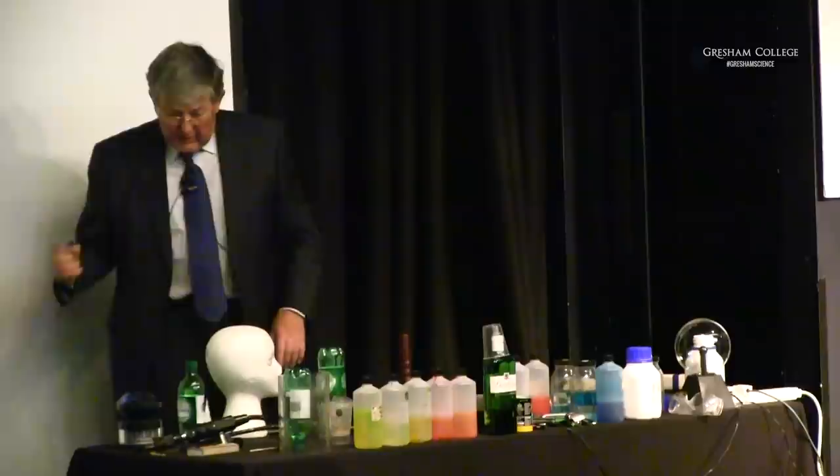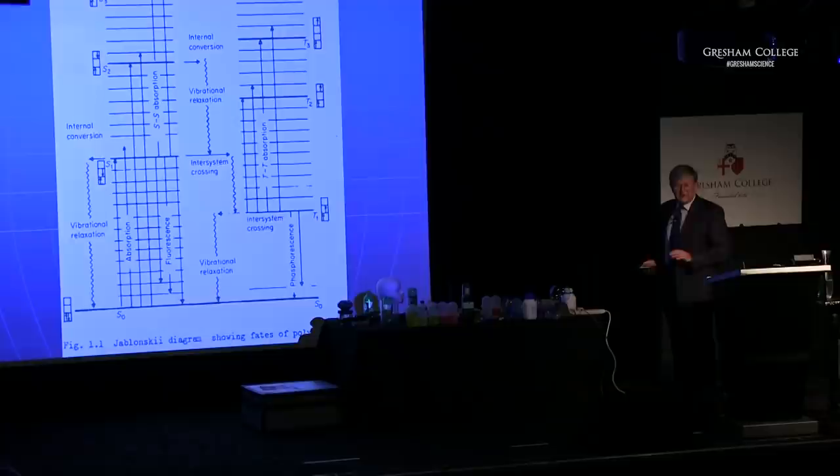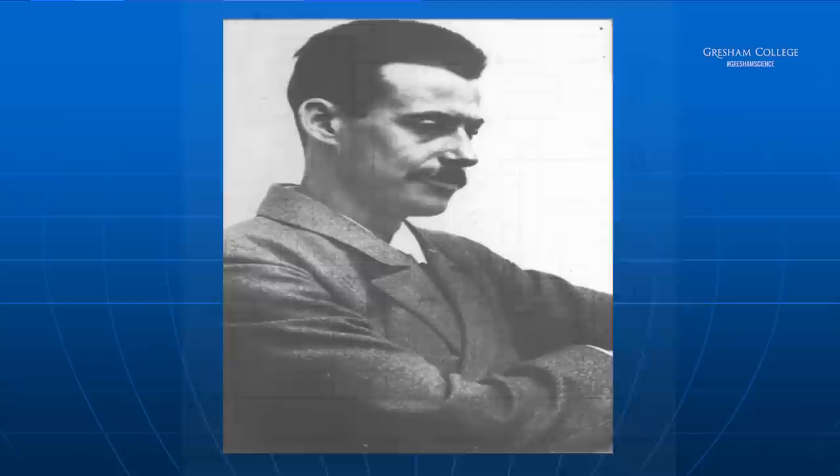Where did this all begin? In its modern form, photomedicine started with a man called Niels Finsen. I've produced some notes for you to take away and you'll see some of the description there. But the man I'm really getting around to talking about is Niels Finsen.